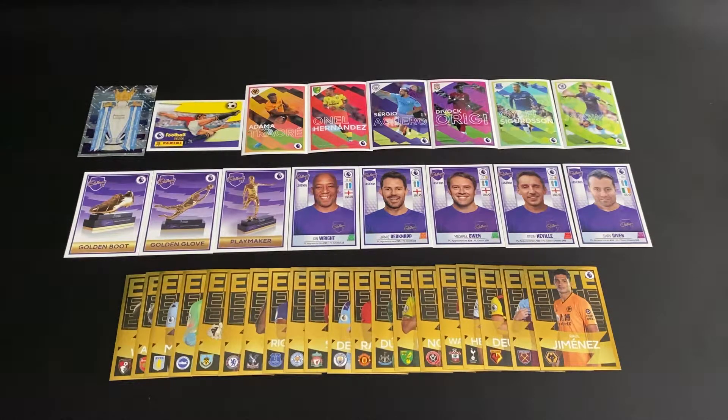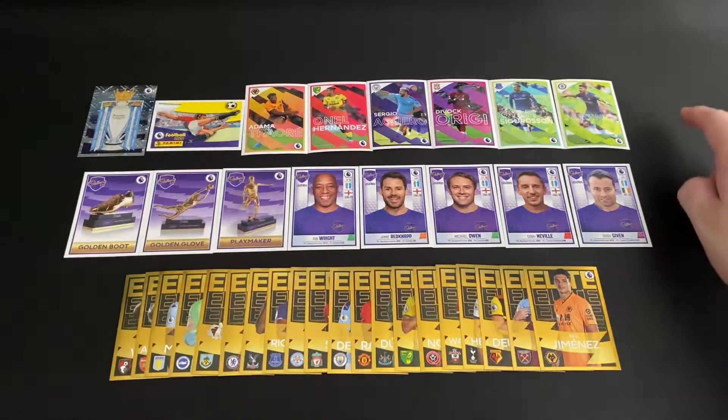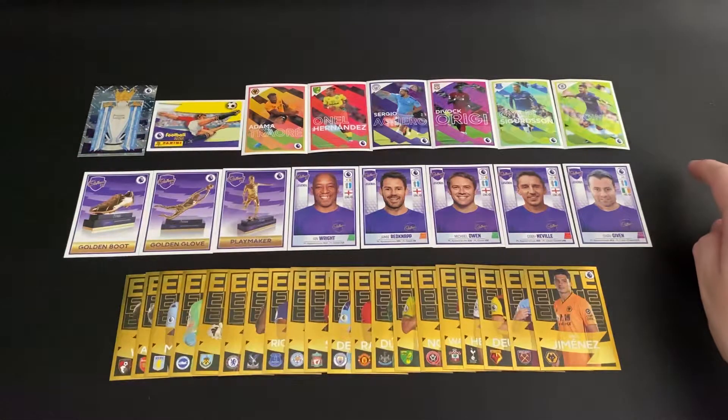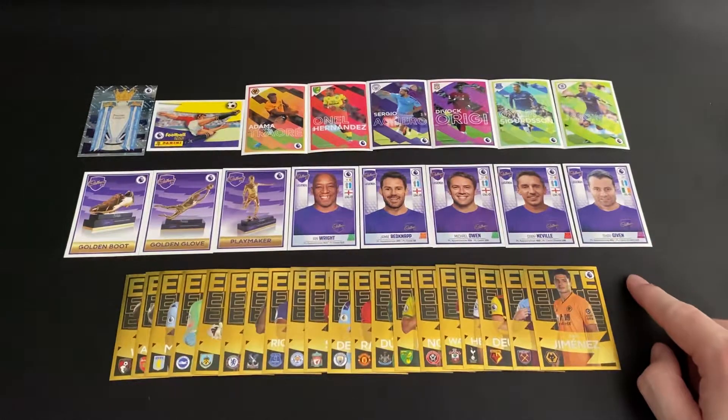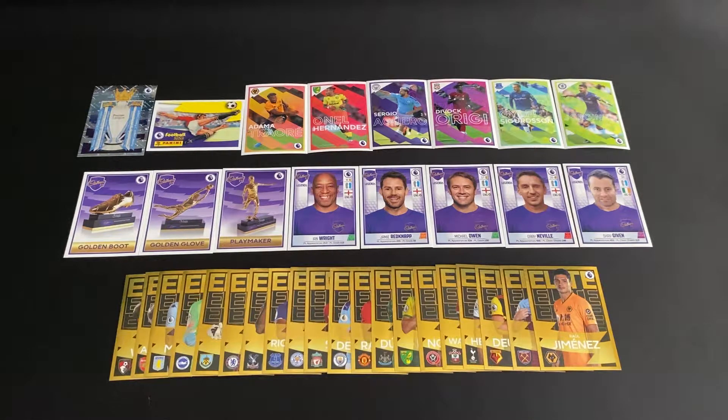We're going to start with the Premier League trophy, the Panini logo, the buy numbers, Cadbury's legends, and the elites. Just before I get started, if you do like the video please hit the like button, let me know in the comments if there's anything you want to see next, and subscribe to the channel for more Panini Football 2020 content. Enable notifications and you'll be alerted when the next video goes live.